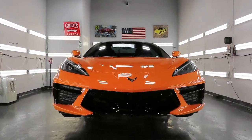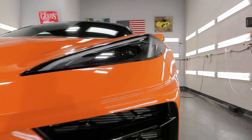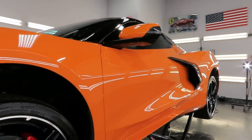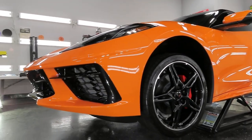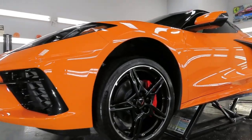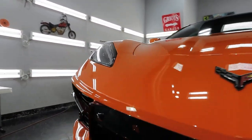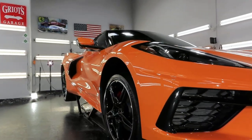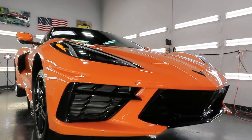A 2023 C8 Corvette client found me online, did some research, checked out some other shops as well, and brought the car by. I did an assessment, we discussed his options, and in the end he decided to go with XPEL PPF on the front clip and then have the entire exterior ceramic coated, including the wheels and calipers as well.